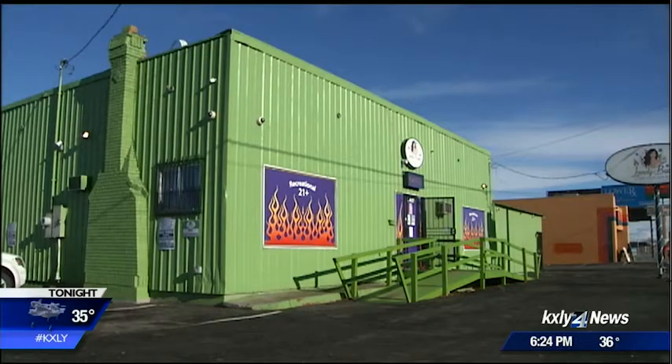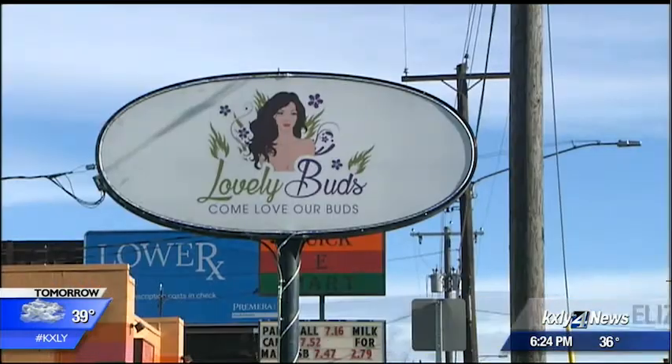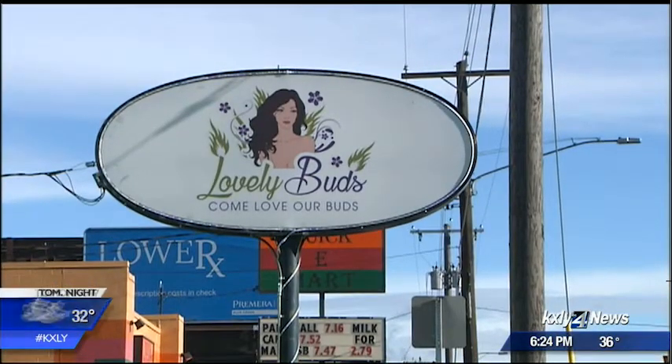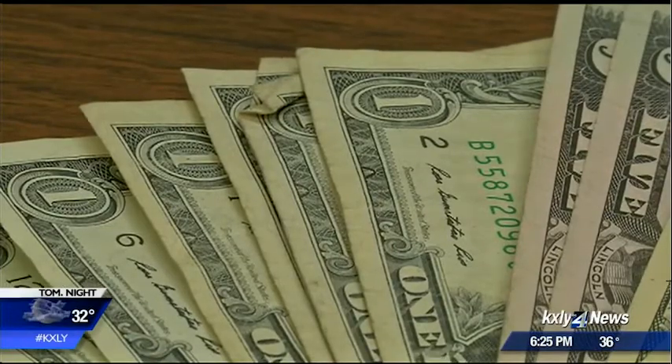Elizabeth Bysak co-owns Lovely Buds North and knows how getting conned feels firsthand. It was 26 counterfeit bills in one deposit for a total of $520. She says she doesn't want anybody else to lose out on their hard-earned money, because all it takes is a few extra seconds, even on busy days, to look through the money.